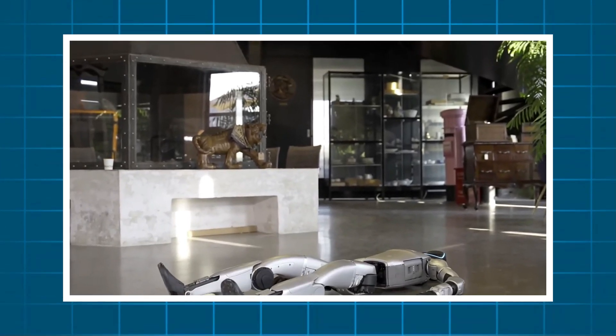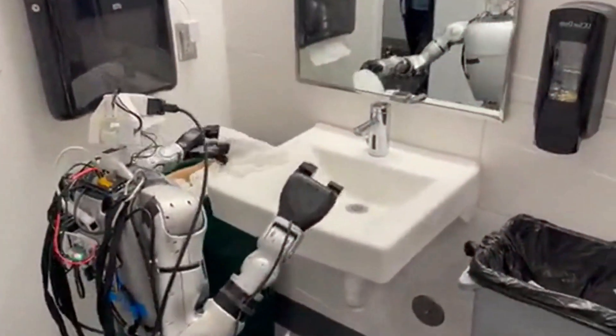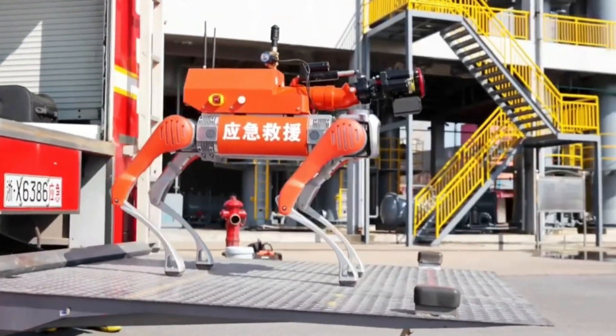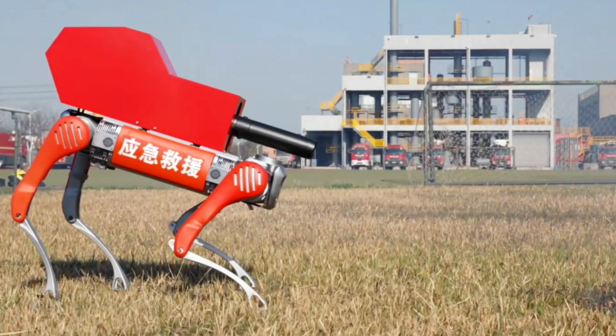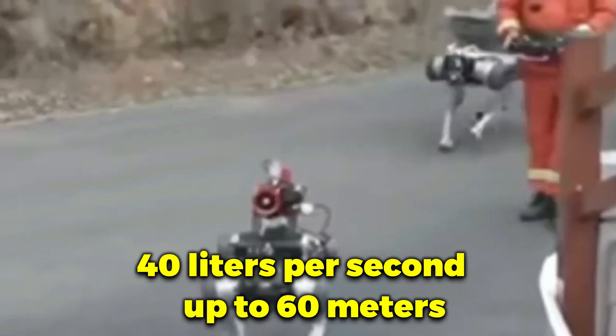But what happens when Unitree turns its attention from the home to the fire line? If the G1 is Unitree's most dexterous creation, then the B2 firefighting robot dog is its toughest. Based on Unitree's industrial-grade quadruped, this firefighting variant is equipped with a high-pressure water cannon capable of shooting 40 liters per second, up to 60 meters, making it an autonomous first-responder for fire zones too dangerous for humans.